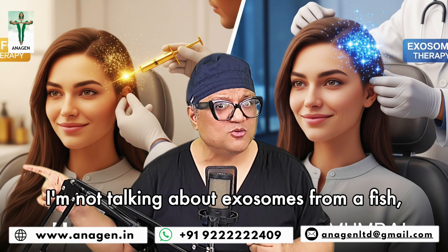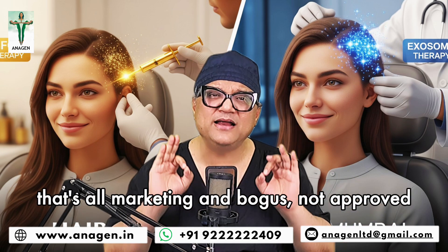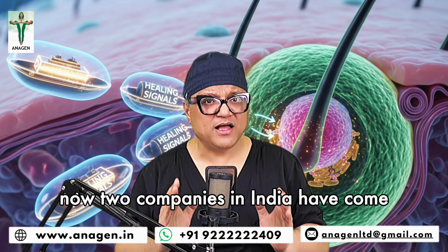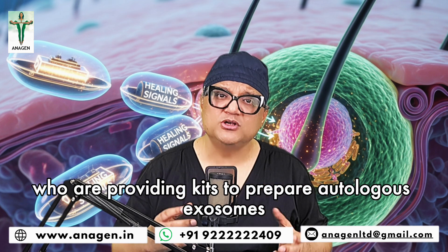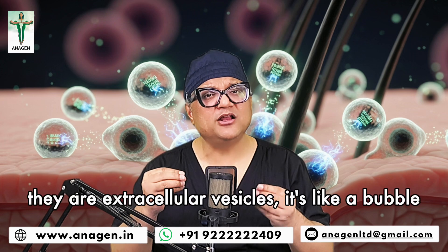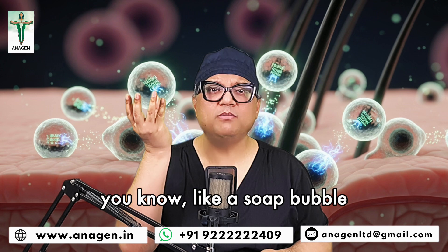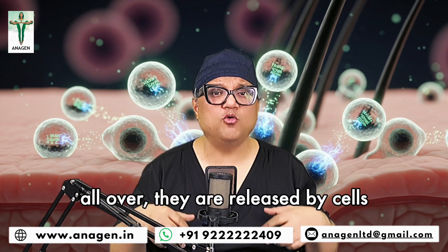I'm not talking about exosomes from fish sperm or exosomes from somebody else — that's all marketing and bogus, not approved. Now two companies in India have come who are providing kits to prepare autologous exosomes — your own exosomes, the real exosomes. So what are exosomes? They are extracellular vesicles. It's like a bubble — you know, like a soap bubble.